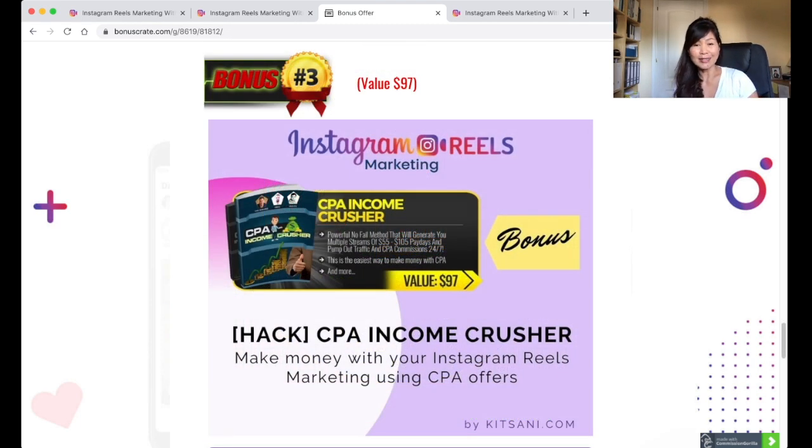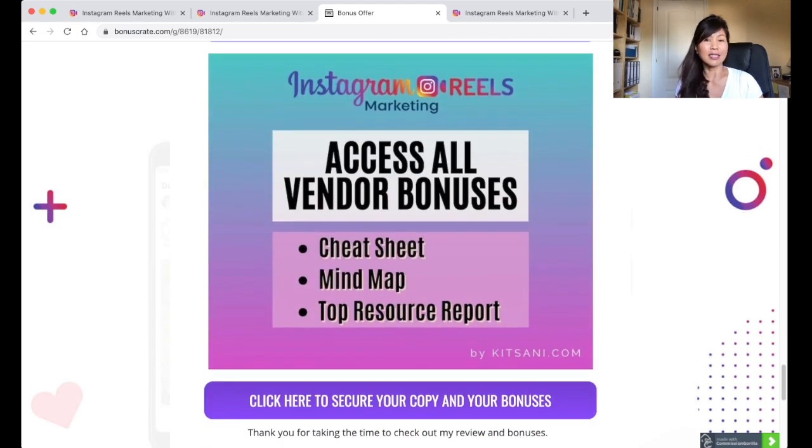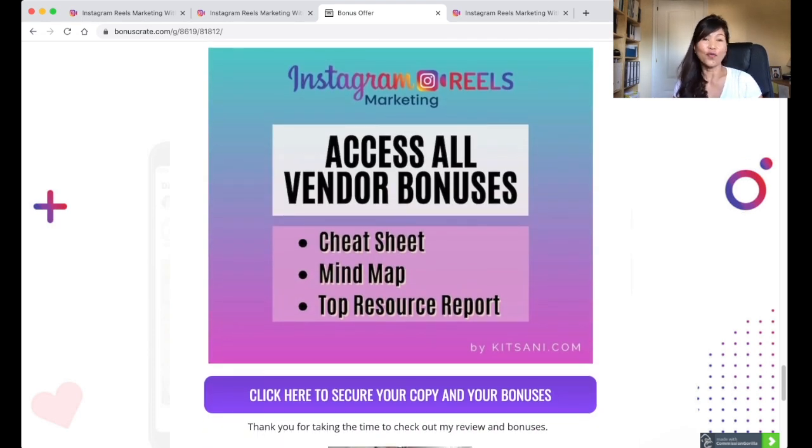Last but not least is the CPA Income Crusher worth $97, to help you make the most of your Instagram Reels Marketing. And for all purchases of Instagram Reels Marketing, you will also get access to vendor bonuses, which include a cheat sheet, mind map, and top resource report.